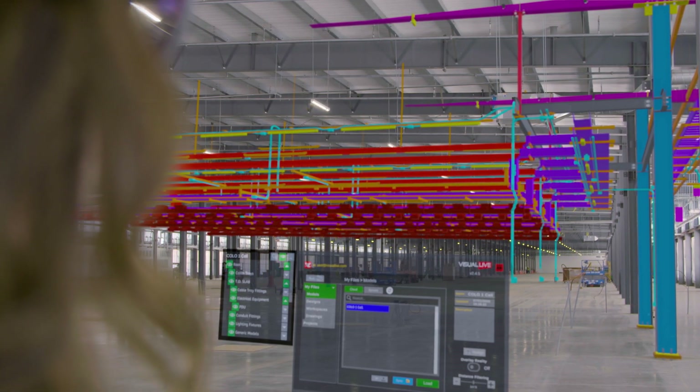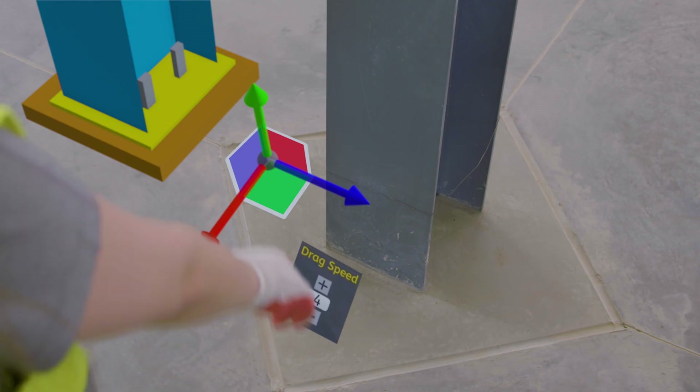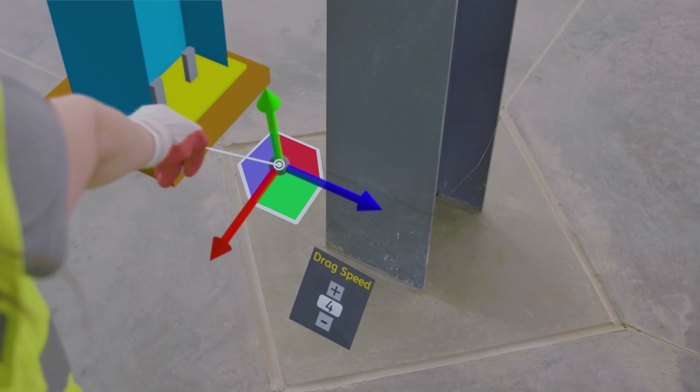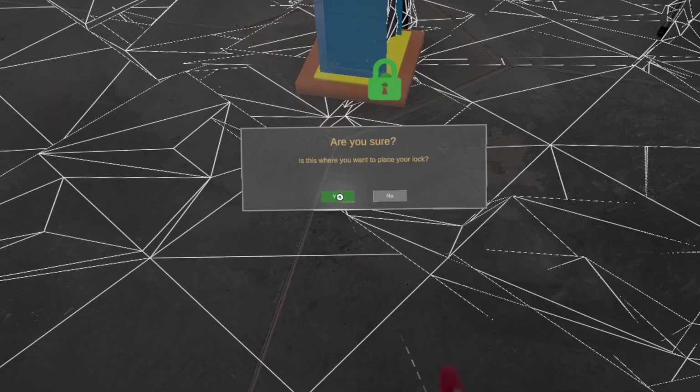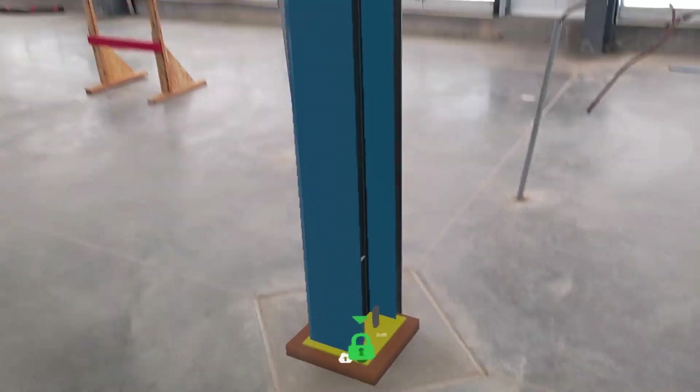We introduced Azure Spatial Anchors to make locking down the alignment faster and more efficient in the field. Azure Spatial Anchors allow you to adjust the model once, anchor it down, and continue using the model without it moving.